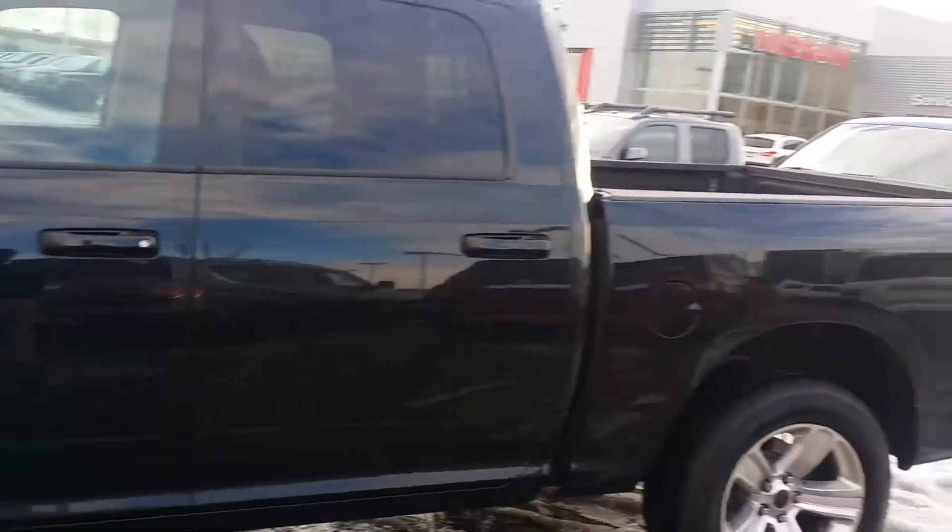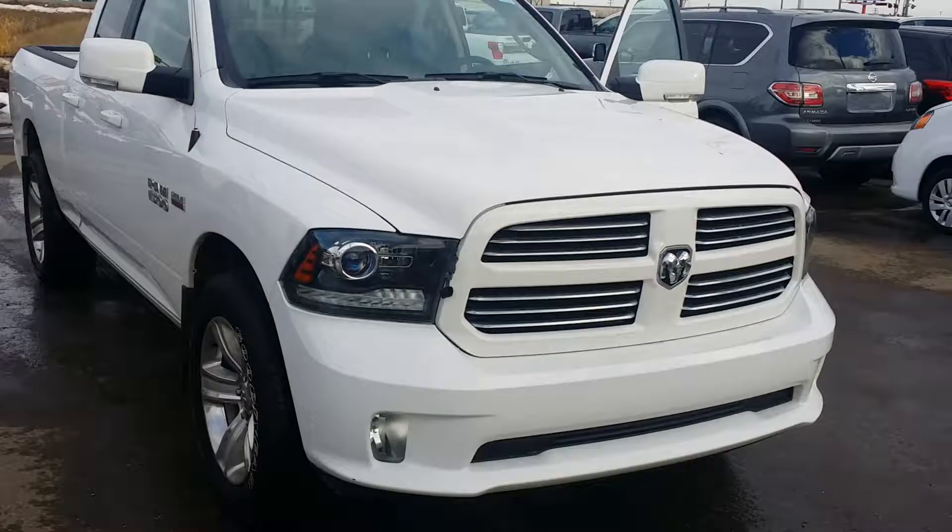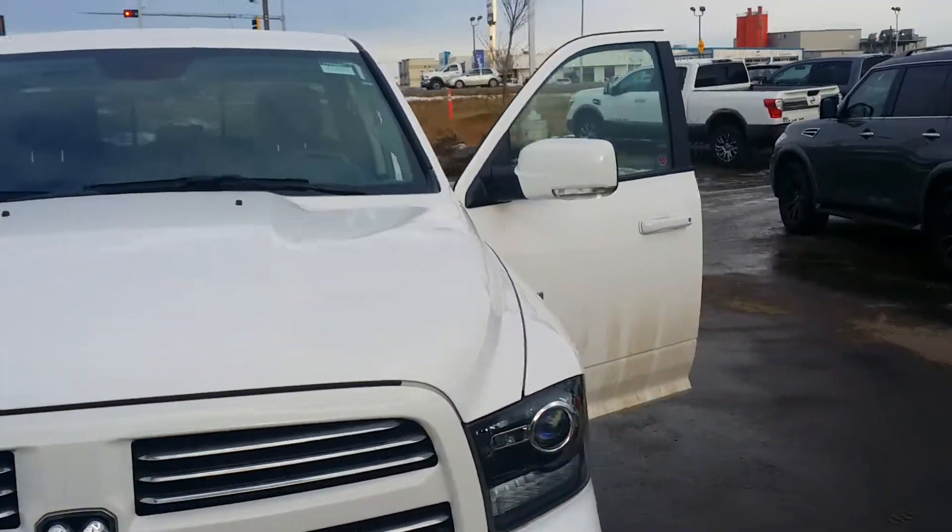So let me know what you think — the black truck or the white truck. Let me know what you think, and looking forward to hearing from you soon. Thanks, bye!